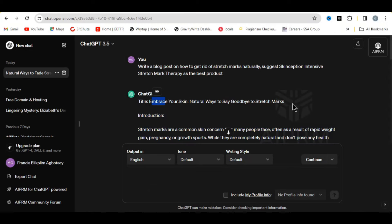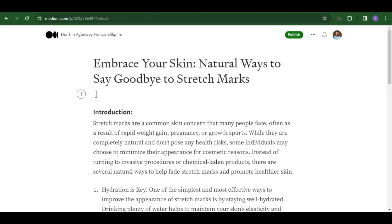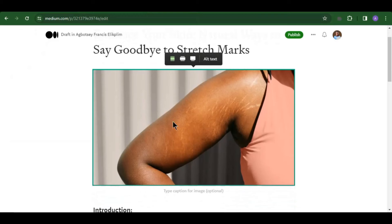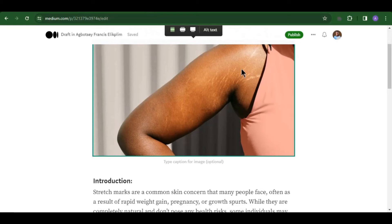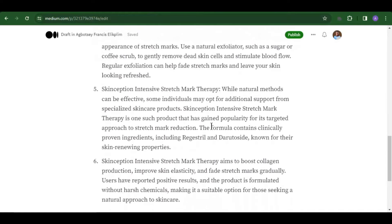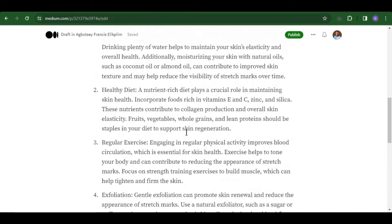Go back and copy the title from ChatGPT, then come back and paste the title at the top. Leave a space so that you can put an image. Download any relevant image from Google about stretch marks and upload it here. You can see the image showing a woman with stretch marks — get images like this from Google and use them. The next important thing we want to do is put in our affiliate link.